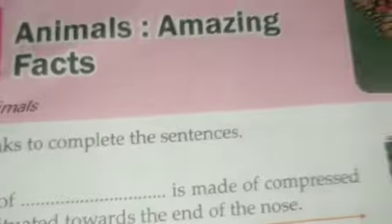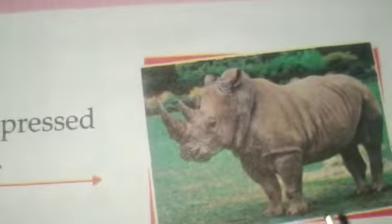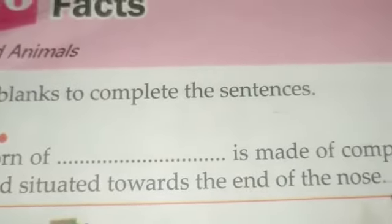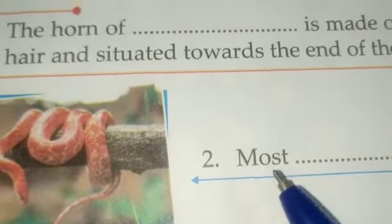Filling the blanks to complete the sentences. Number one: the horn of dash is made of compressed hair and situated towards the end of the nose. Which animal is this? This is the rhinoceros. The rhinoceros has a horn, and that horn is made of compressed hair and situated towards the end of the nose.